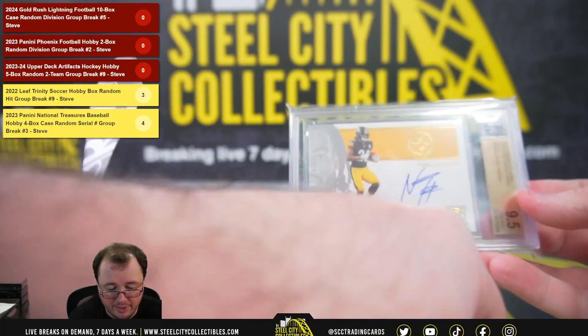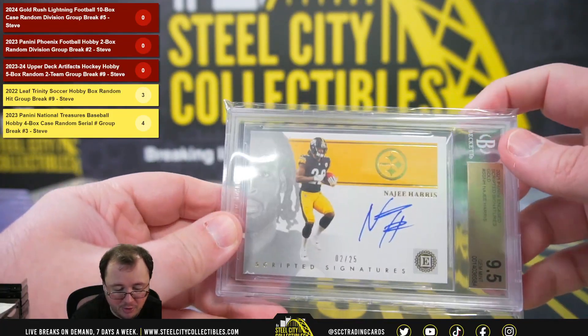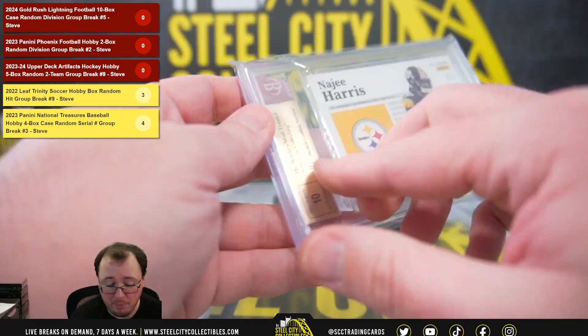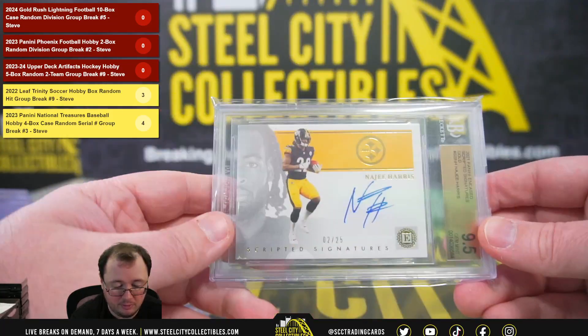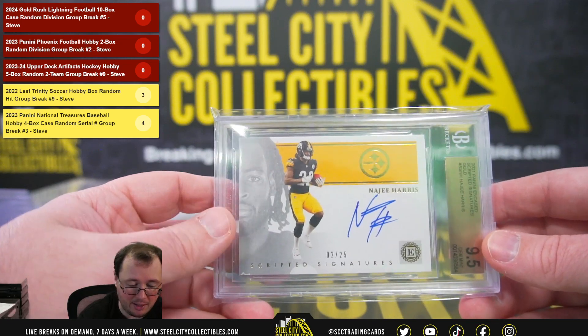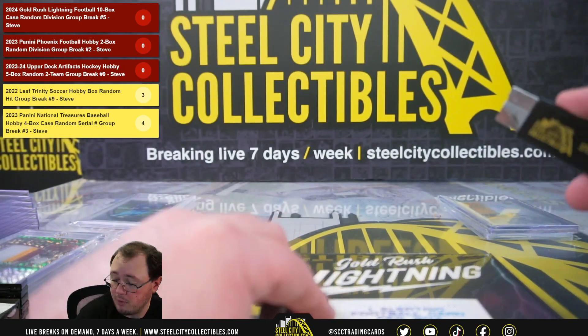Oh, that's nice — 2021 Panini Incased Scripted Signatures Gold, Najee Harris numbered 2 of 25. That's a Beckett 9.5 with a 10 grade on the autograph. Scripted Signatures rookie Najee Harris out of 25. AFC North — going to Paul.